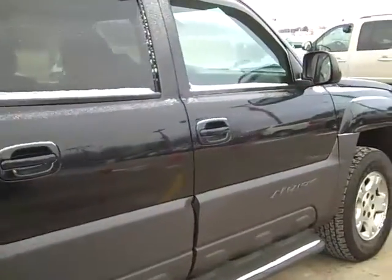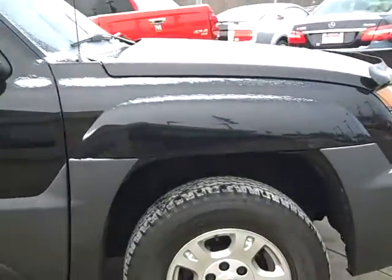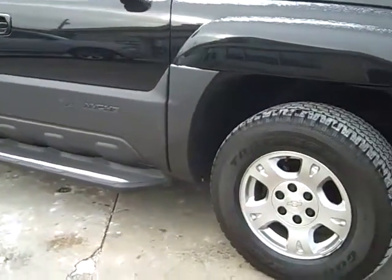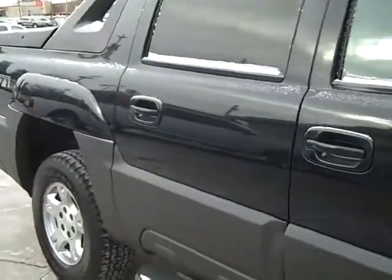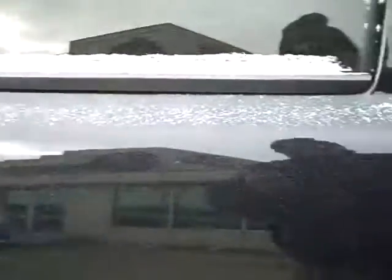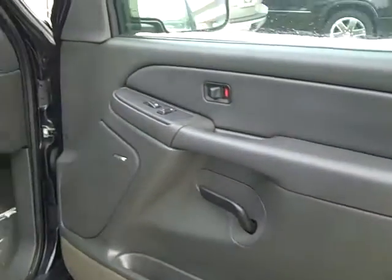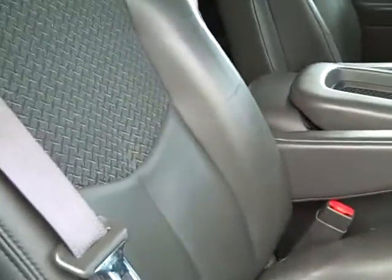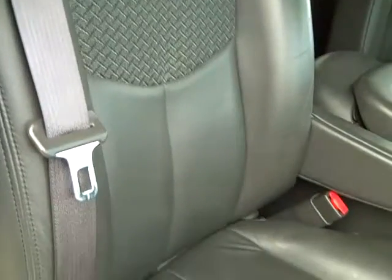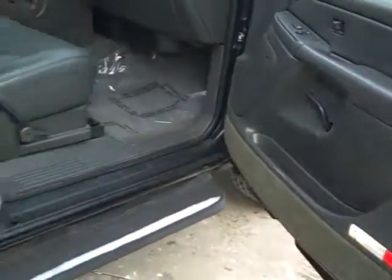Nice alloy wheels, it has cladding. I want to show you the passenger side here — it has a Bose sound system. I'll give you an overview of the interior; the material is like a cloth. Back seat area.